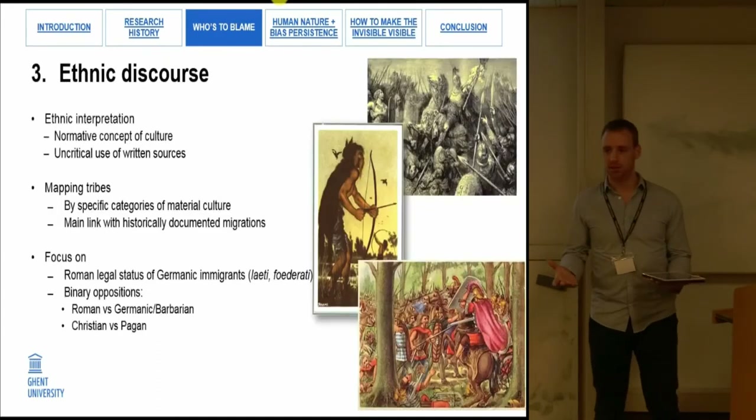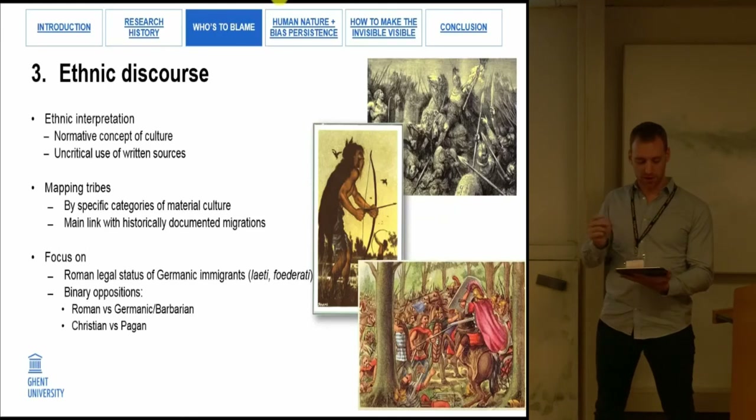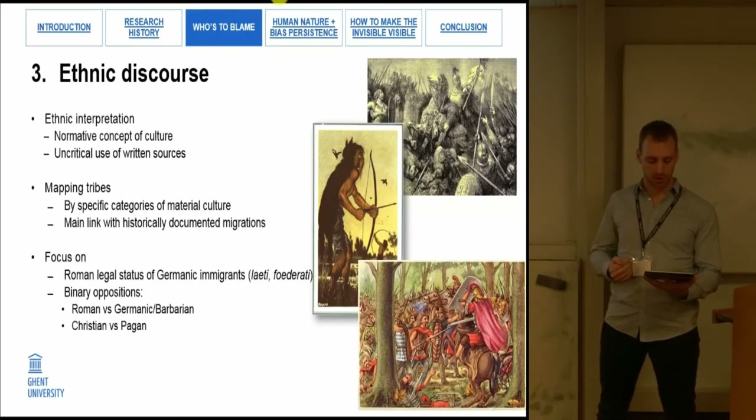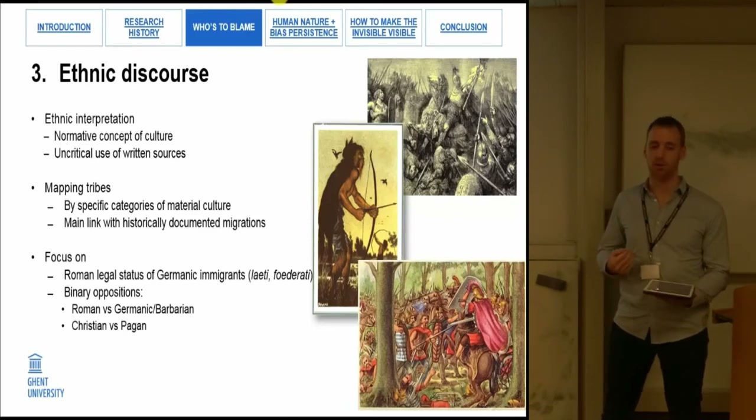A third factor — already discussed at length — is the persistence of the ethnic discourse, with the application of a normative concept of culture and an uncritical use of written sources, resulting in studies interested in mapping tribes by specific artifacts and linking them with historically attested migrations. Furthermore, it created dichotomies such as Roman versus barbarian, Christian versus pagan, which are more often applied to consider the Roman legal status of Germanic immigrants rather than to consider the real complexity of these migrations and their impact on Roman society.